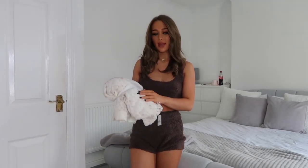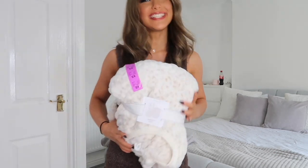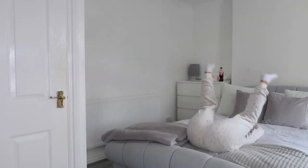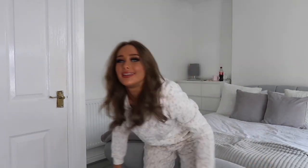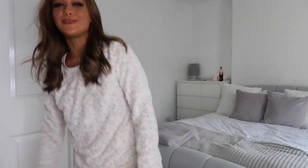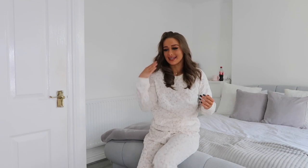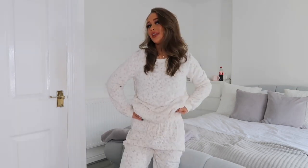Last but not least, I got some leopard print fluffy pajamas from Primark. Let me put them on and show you. How cute are they? I just love fluffy pajamas — you can never go wrong. These always remind me of when I was younger: my mum bought me fluffy Primark pajamas for after swimming lessons and we'd walk out of the leisure center in our towel wraps and fluffy pajamas. So cozy.